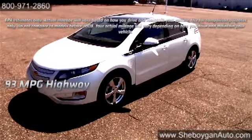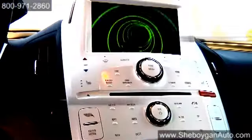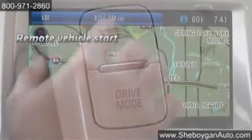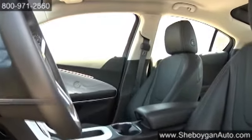Efficiency without sacrificing the techy perks. The Volt has two LCD screens displaying speed, battery power, and range to recharge or refill. The 7-inch high-resolution touchscreen with XM nav traffic and a rear-view camera system make it easy to always feel in control.